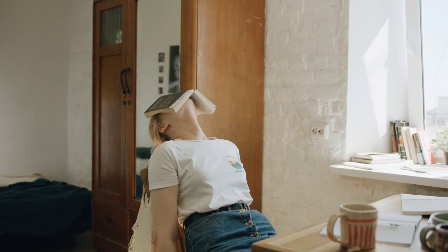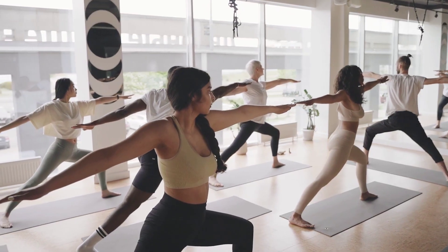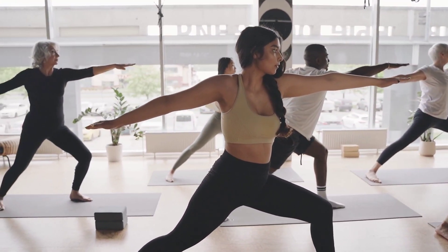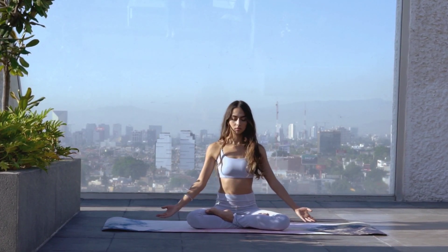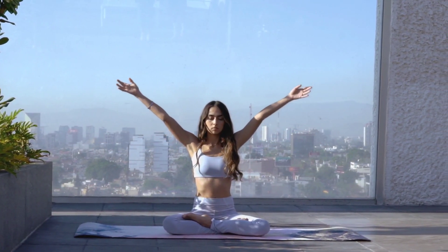Chronic stress contributes to high blood pressure. Incorporate stress-reducing techniques into your daily routine such as deep breathing exercises, meditation, yoga or engaging in hobbies that bring you joy. Ensure you get enough sleep each night as sleep deprivation can elevate blood pressure. Aim for seven to eight hours of quality sleep.